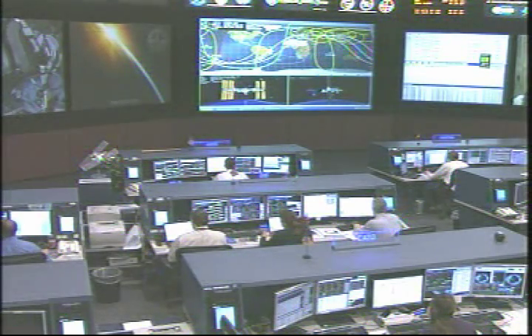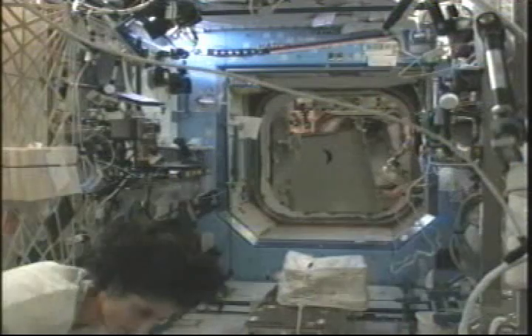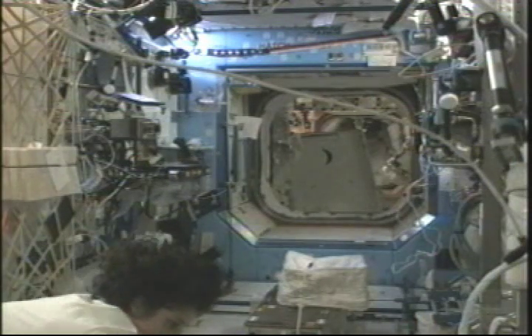She's going to be working on replacing the water processor assembly pump, which is what the crew is talking with the ground controllers about now. She's also configuring some software on the Express laptop computers — this is one of the laptops on board that helps maintain and run all the different experiment racks inside.